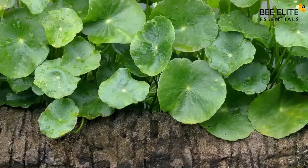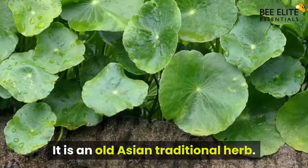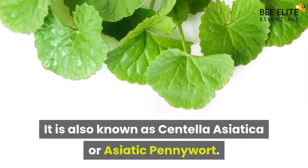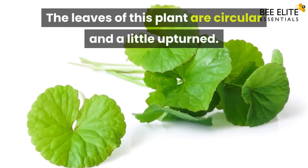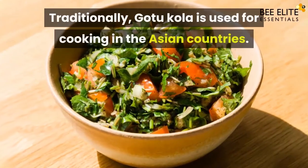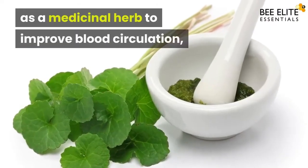Fortunately, Gotu Kola has the solution. It is an old Asian traditional herb, also known as Centella asiatica or Asiatic pennywort. It is a perennial plant most commonly found in the southern and eastern parts of Asia. The leaves of this plant are circular and slightly upturned. Traditionally, Gotu Kola is used for cooking in Asian countries, and it is also used as a medicinal herb to improve blood circulation and heal burns and scars.